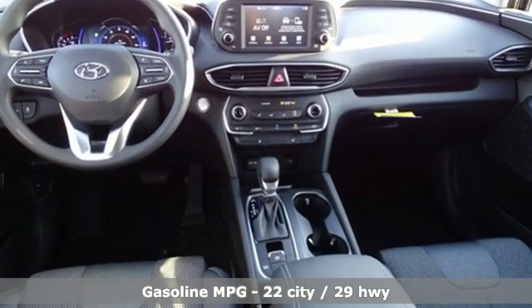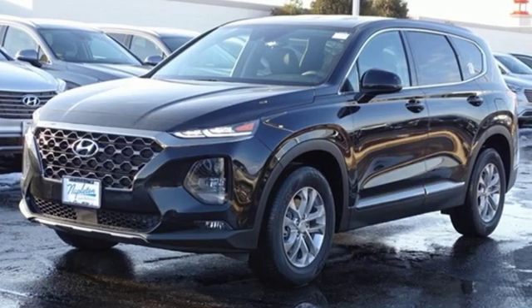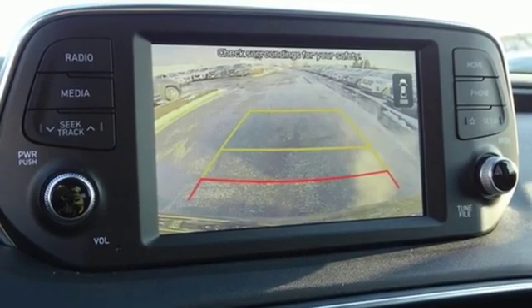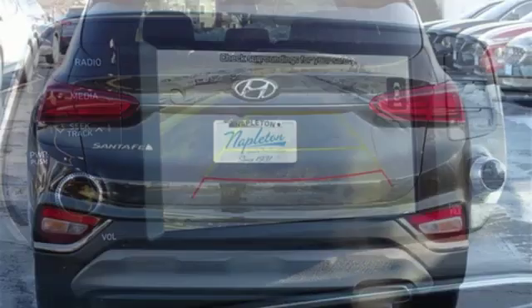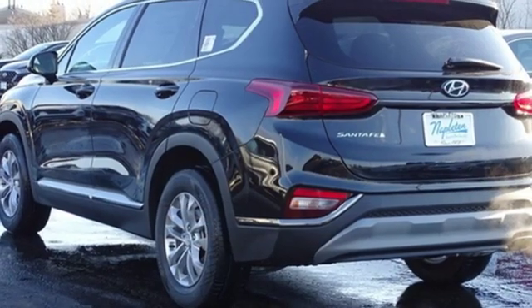Automatic transmission, front heated bucket seats, streaming audio, manual tilting steering column, power heated mirrors, external memory control, aluminum wheels, doors and push button start proximity key, and in-line 4-cylinder engine.